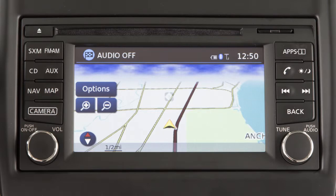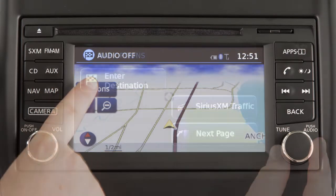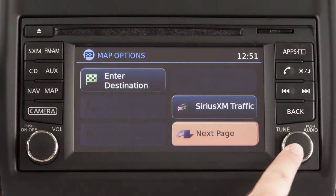This is your navigation system's control panel. Use the touch screen to select items on the screen. Some menu items can also be accessed by turning this knob to highlight the item and then pressing the dial to select.